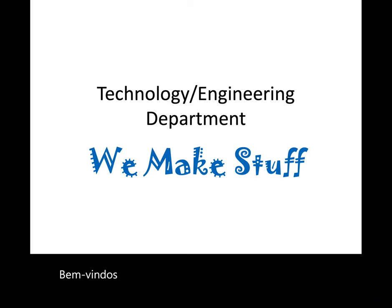Welcome parents and future ninth graders. I'm Peter Erblen, the Technology Engineering Department Head, and I'm going to tell you a little about the department and what we have to offer.